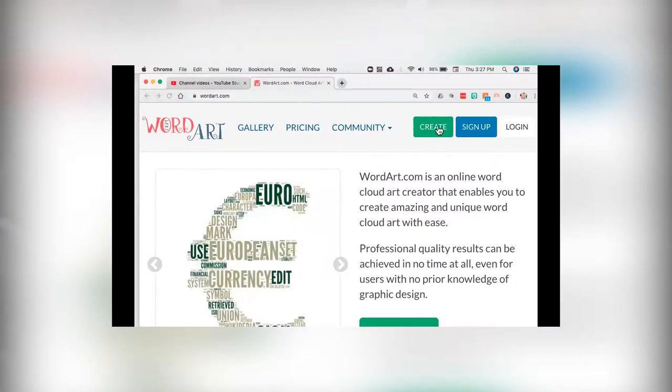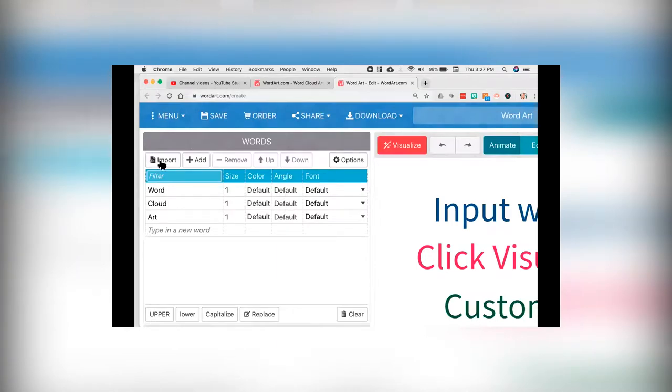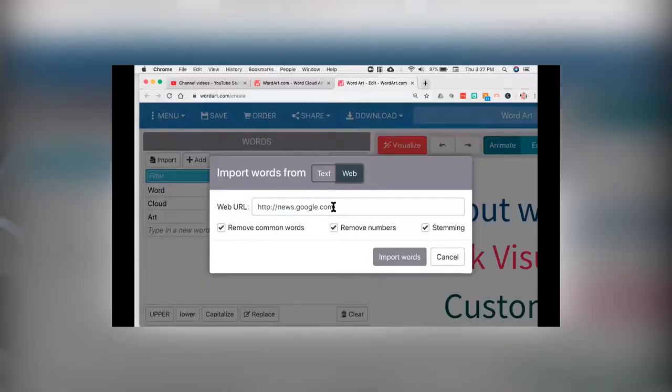You'll see right here, we're going to go to Create. And now we're going to go to Import. When you hit Import, there are two buttons — one says Text, one says Web. We're going to hit the Web button. Then I'm going to put my website address in here, just the homepage — findability.com. And then I'm going to hit Import Words.